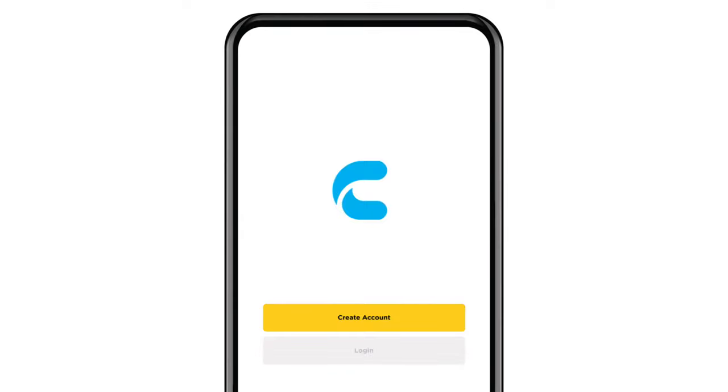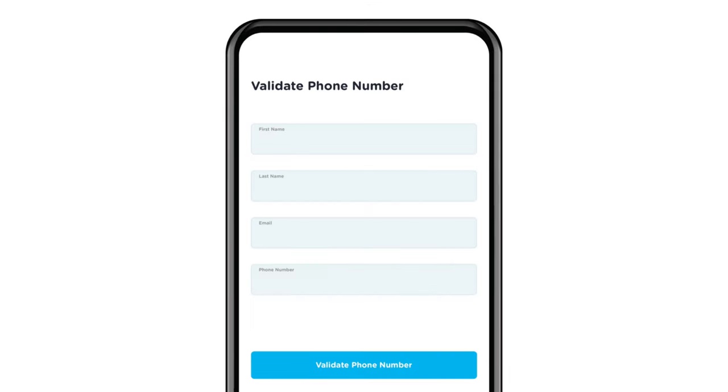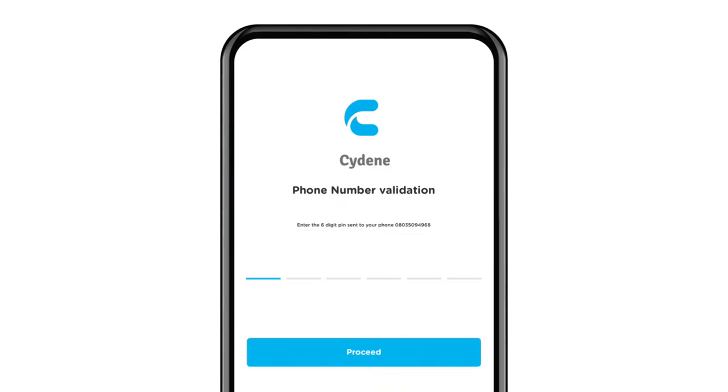How do you get started on the Siding Express App? The first thing you do is download the app on the App Store or Play Store. Once you download the app, you register on the app — tap on 'Create an Account,' then enter your first name, last name, email address, and phone number. The next thing will be to validate your phone number.